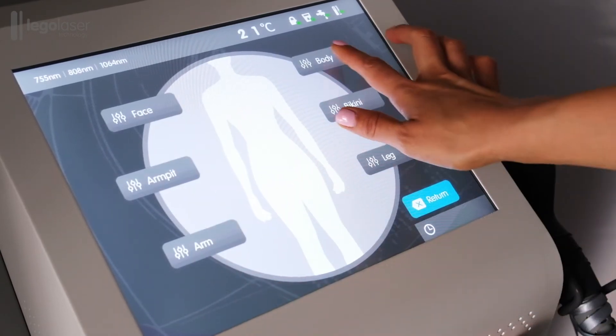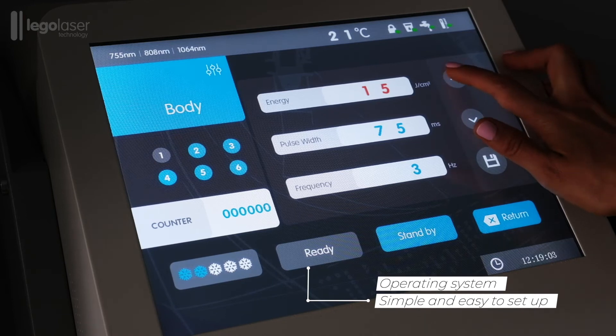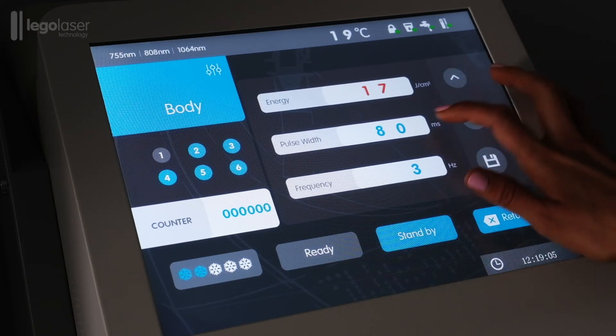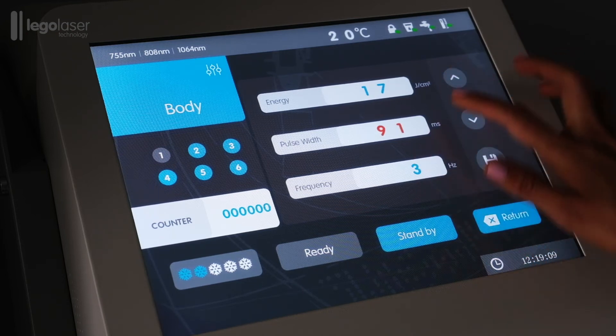The operating system is simple and easy to set up, allowing parameters such as energy level, pulse width, or frequency to be customized to the different needs of each treatment.